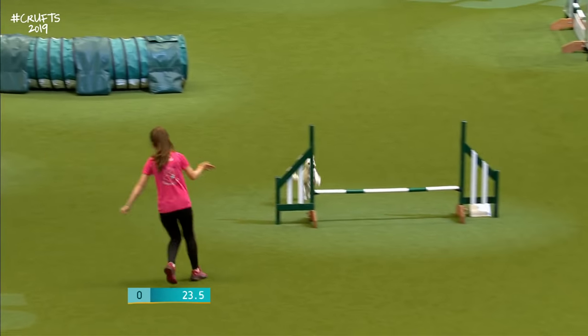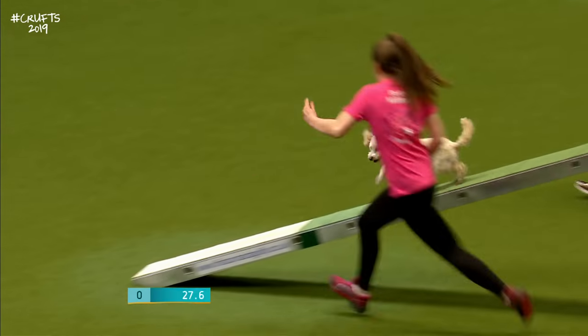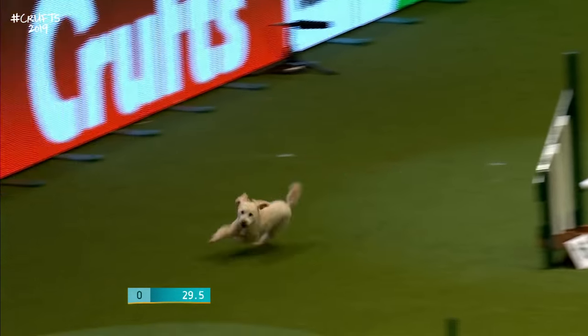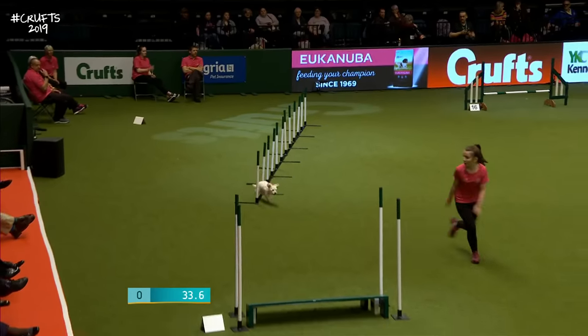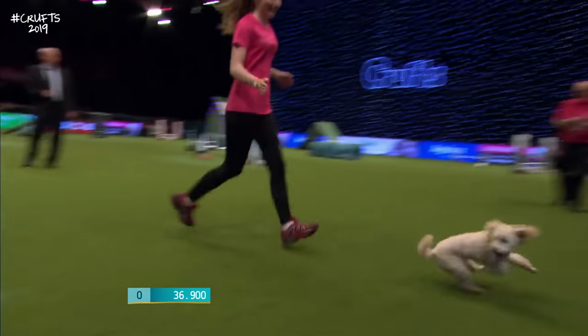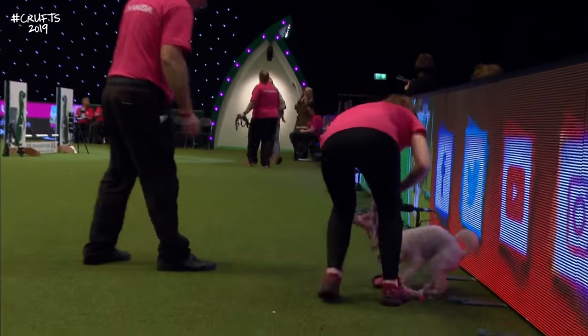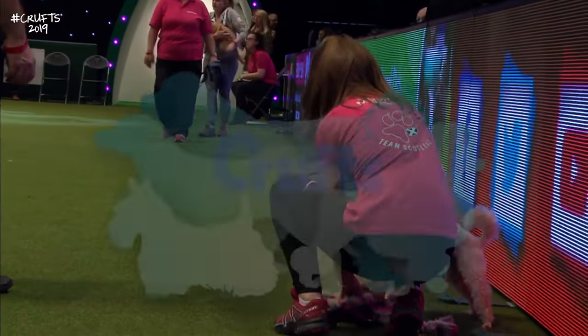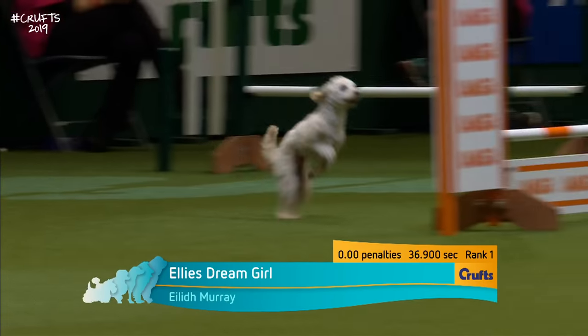Good contact at the end of the seesaw too. Tight turn there. Dog walk is OK — good contact at the bottom of that dog walk. Into the weaves, in from the right, daintily and nippily through those weaves as well. Big applause from the judge and a good faultless clear round: 36.9. Ailey Murray and Millie setting a high standard from the off. What a start that is — she gets a big round of applause.